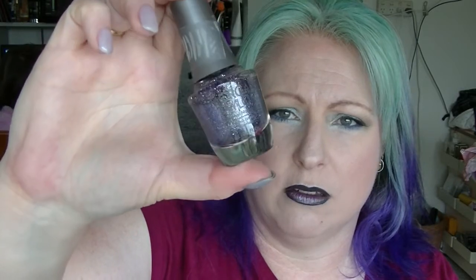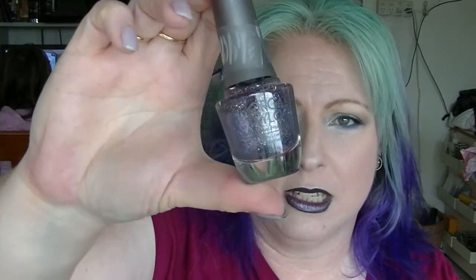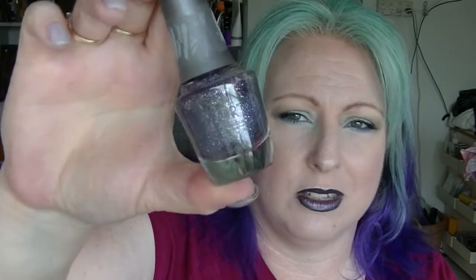I have very few Morgan Taylor polishes in my collection and I haven't been hugely impressed by most of them, but pretty much all the ones I bought I bought because of their names — I really liked the names, especially from the Royal Collection. This one in particular is called Let Them Eat Cake. It's a pink, purple, and silver glitter — very, very glittery. It really needs to be used as a topper.